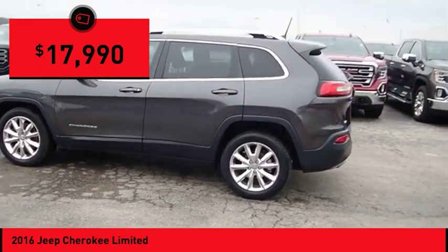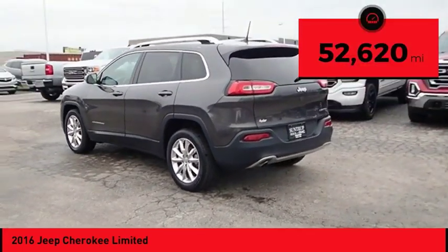It is priced below $20,000 and has less than 55,000 miles.